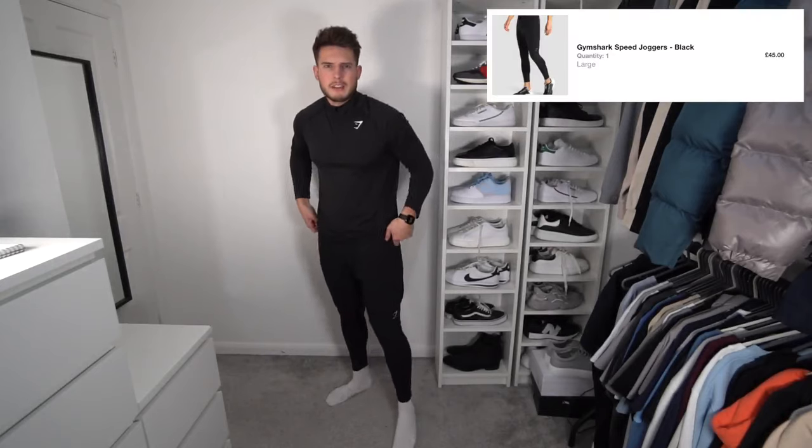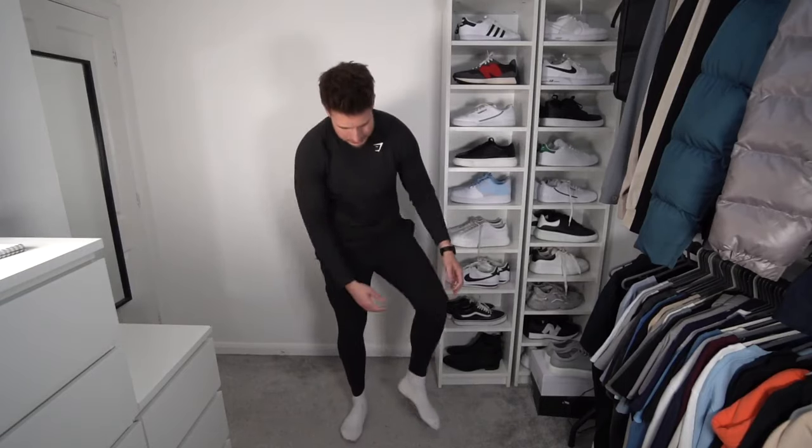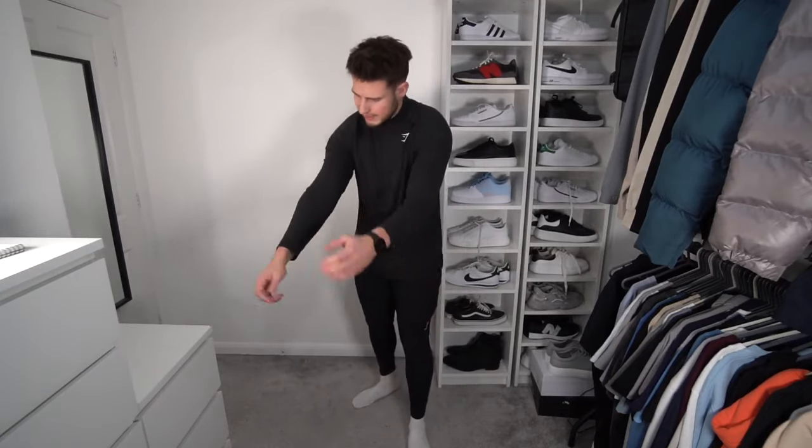Next up we've got the speed joggers, which are supposed to be good for running. I'm not a huge fan though — they're just a bit too tight. The material is nice and stretchy, but they're very similar to ones I tried from H&M — super tight around the calves and a little bit looser around the quad area. They look nice but they're just not the best fit and not comfy at all for me. They're probably better for someone with skinnier legs. Then to match it on top we've got another seamless quarter zip — the material on this one I definitely prefer; it's a bit stretchier, a bit lighter, feels really nice in an extra large. It is quite a long fit though, so bear that in mind.